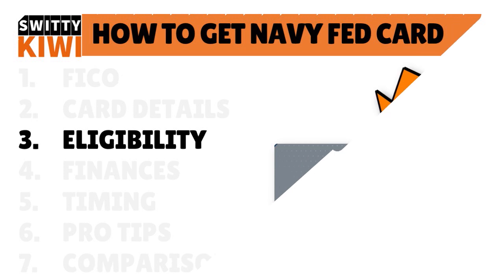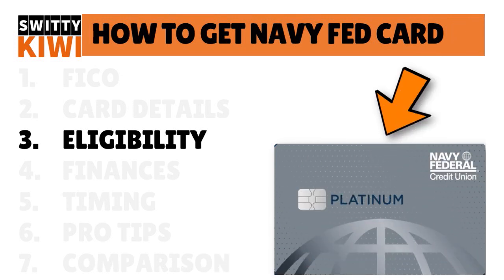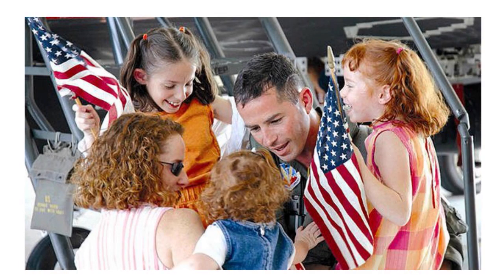Let me talk to you about eligibility. First of all, you need to have a credit union membership — this is a credit union, so you need to be a member. You need to make at least $18,000 per year in gross income, which is about $1,500 a month — that's the bare minimum. When you have this minimum income, don't expect a high credit limit, because your credit limits should be in harmony with your income level. The more you make and the more financially responsible you are, the higher your credit limit.